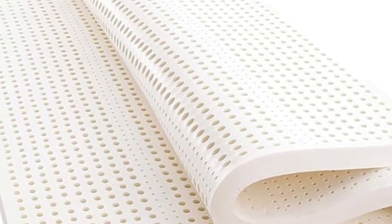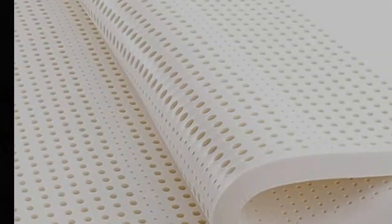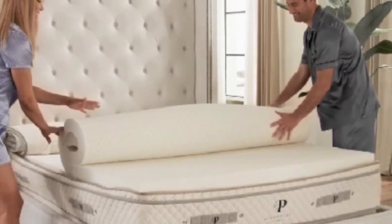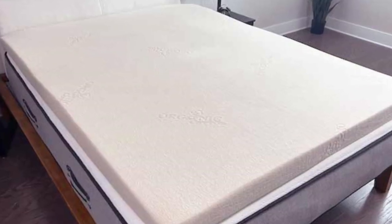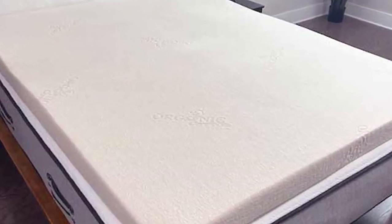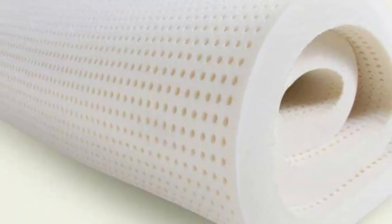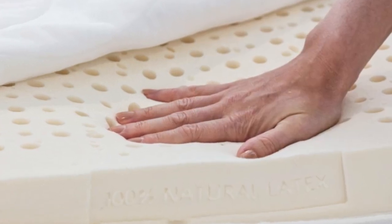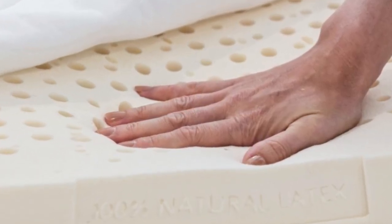Pros: Four firmness options, including medium firm and extra firm. Two profile selections for different degrees of sleep surface modification. Core contains durable, sustainably sourced Talalay latex. Cons: Above average pricing for a topper. Customers pay extra for a cover.